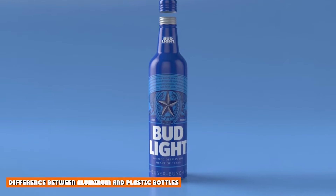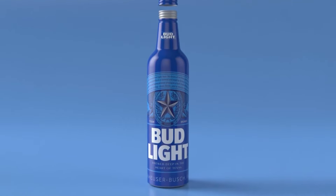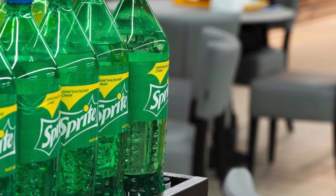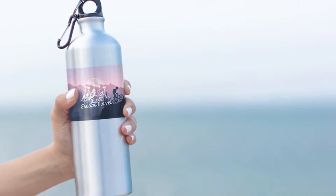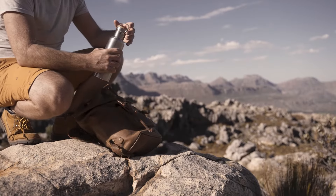Plastic bottles are made using a large quantity of petroleum, while aluminum bottles are made using refined bauxite ore. Each type of bottle has certain advantages over the other. While plastic bottles contain BPA (bisphenol A), aluminum bottles do not. BPA has been reliably associated with a number of health hazards, most notably a link with certain cancers.